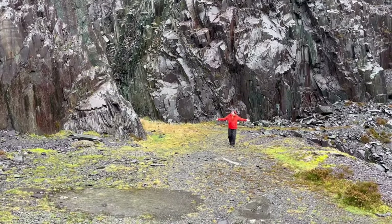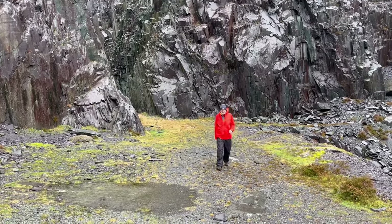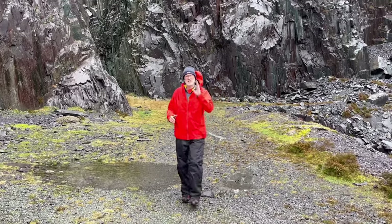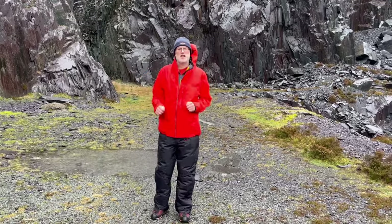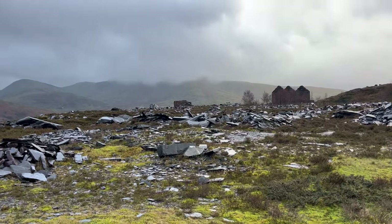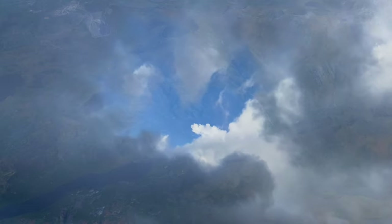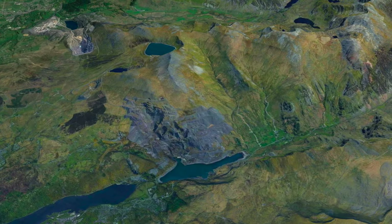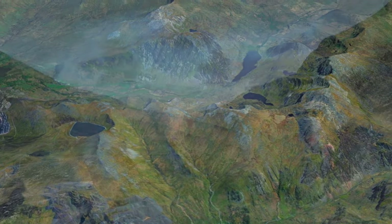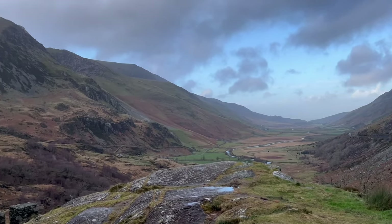So, a world of slate. Let's get out of the quarries and look at the context for all this deformation and compression. With the weather improving, we're going to go up section into Ordovician rocks that lie stratigraphically on top of the Cambrian slates, and hop over to Nant Ffrancon — the Ordovician valley.